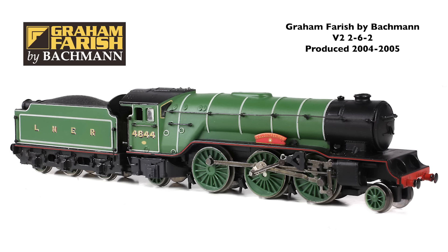As people may know, we used to model the V2 in the Graham Farish range, which at the time was a real step change for N-scale modelling, but it's dated and models have come on a long way. So we've got a brand new V2 in N-scale.